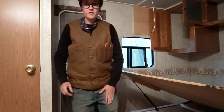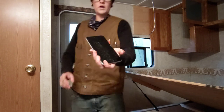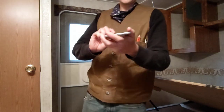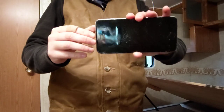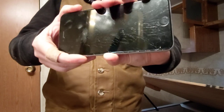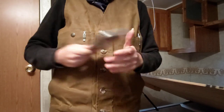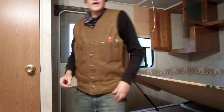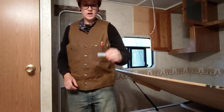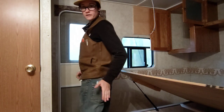In my left front pocket: cell phone. When I'm working, I take this out though, because as you can see it is completely shattered from years and years of having it in my pocket when I'm working, which is really stupid. So I actually try to take it out and set it on the counter when I'm working. And then down in that same pocket, chapstick. We already did the left butt pocket — that's my notebook.